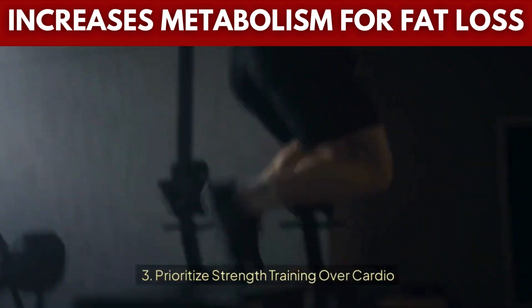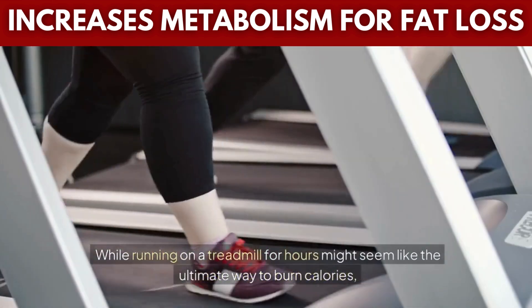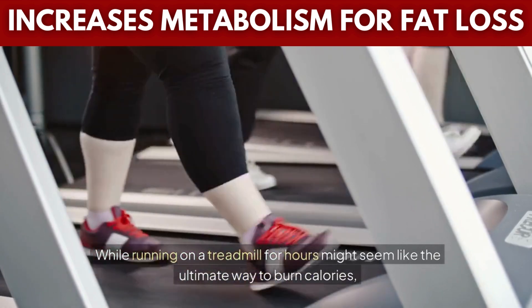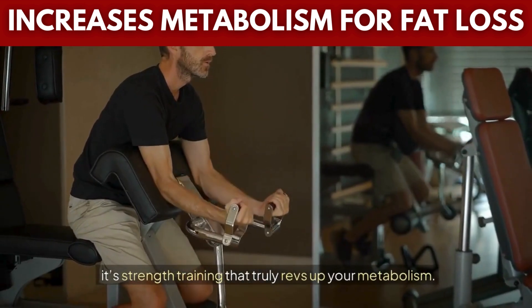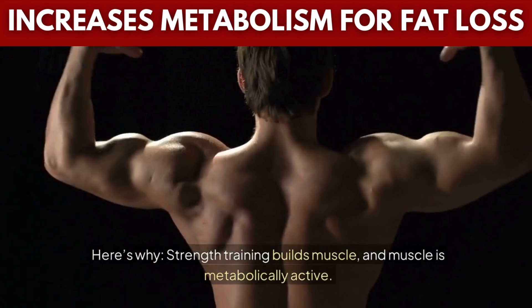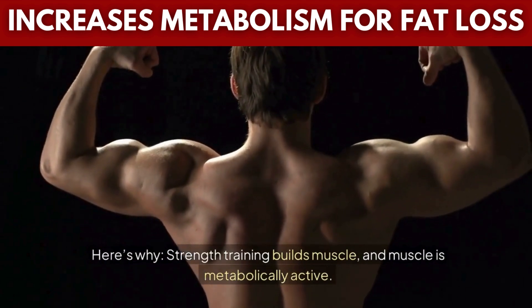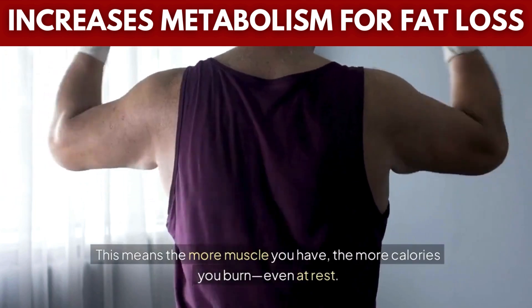Tip 3: Prioritize strength training over cardio. While running on a treadmill for hours might seem like the ultimate way to burn calories, it's strength training that truly revs up your metabolism. Here's why: strength training builds muscle, and muscle is metabolically active. This means the more muscle you have, the more calories you burn even at rest.